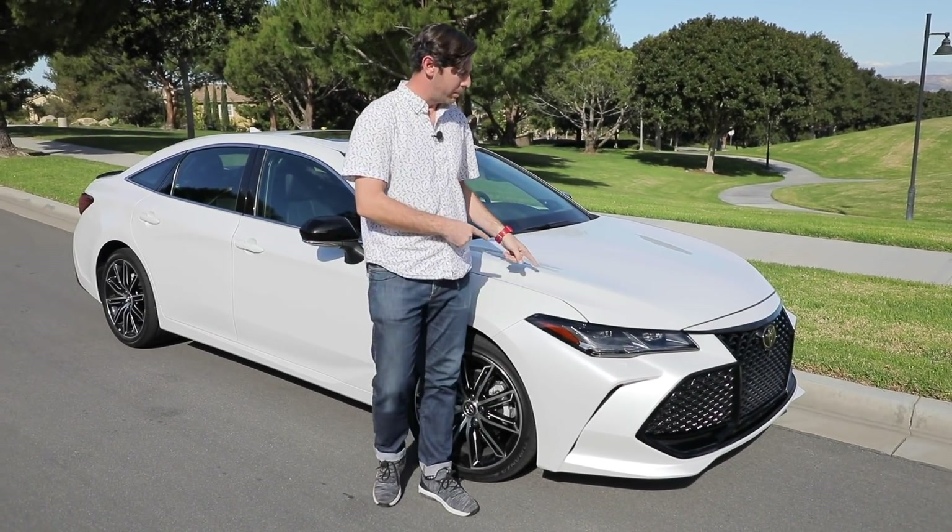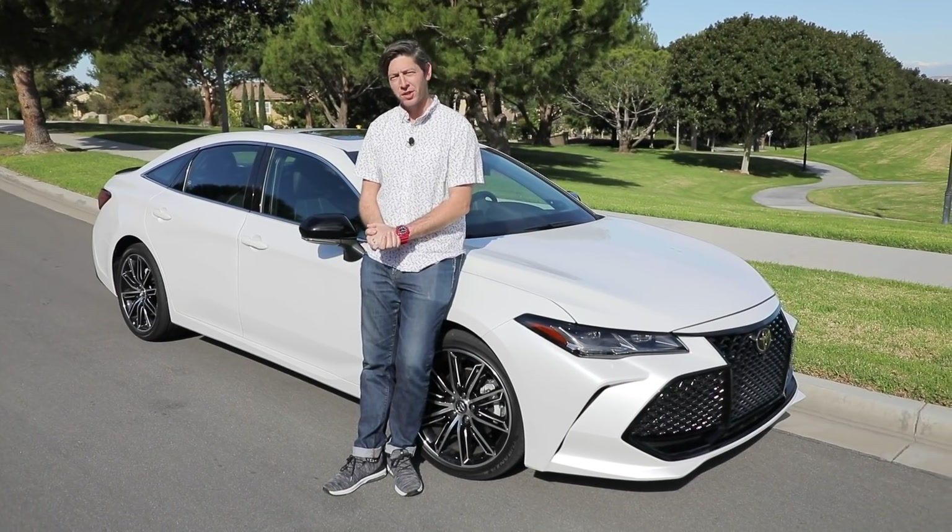This is the 2019 Toyota Avalon and it's all new and it looks the business. But I wonder, are we ready to care about this yet?